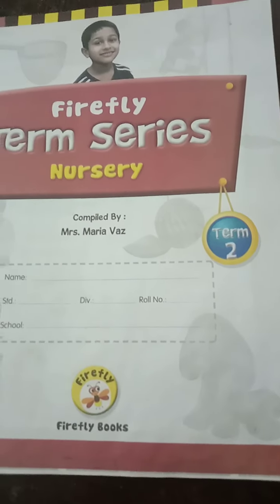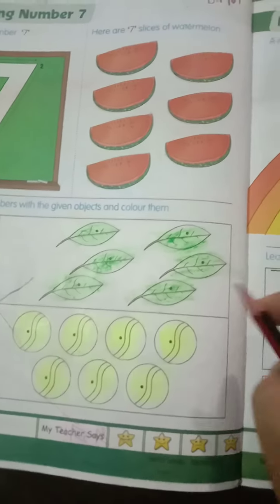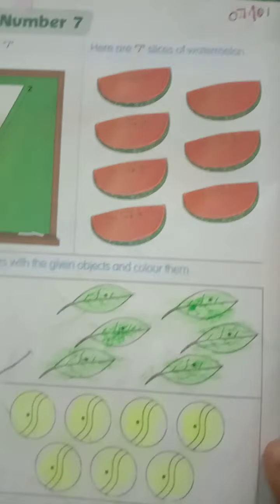Good morning children, hope you all are fine. Today we are going to write the numbers in the term book. Write today's date as 7th of January.